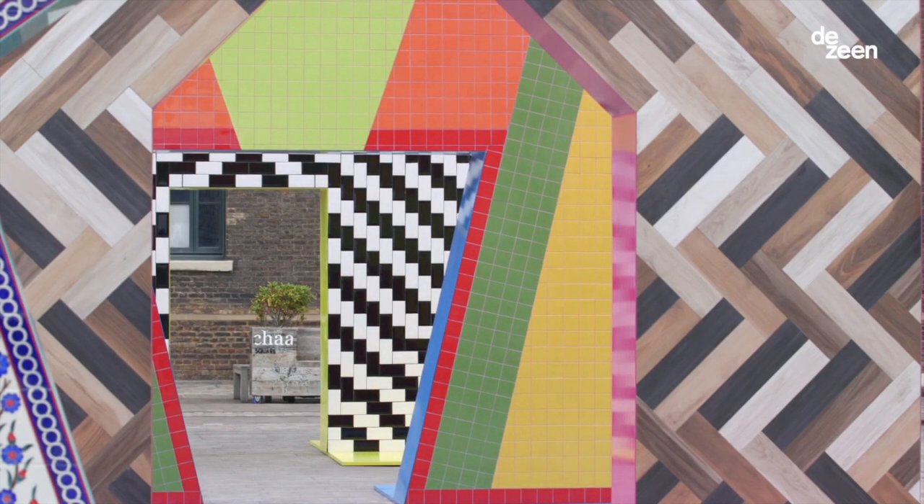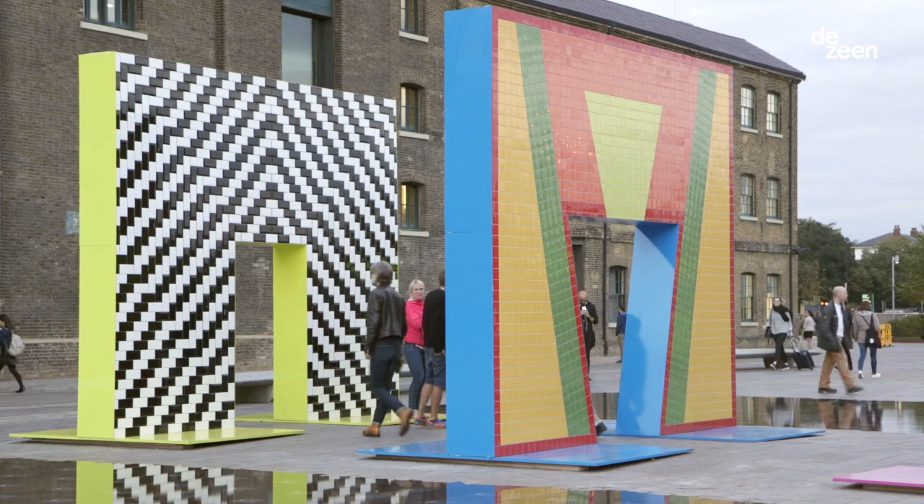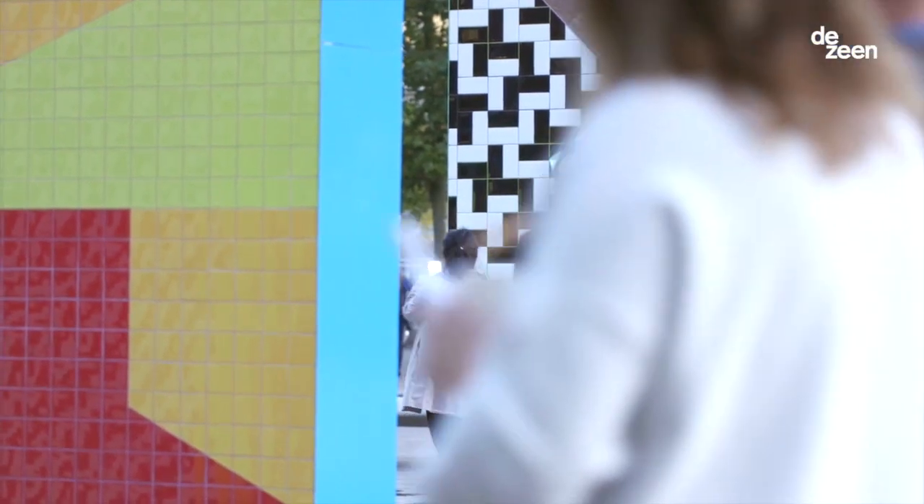With this installation we would like to show the huge variety of qualities that Turkish ceramics has, which makes architects and designers very creative when it comes to putting different installations together.